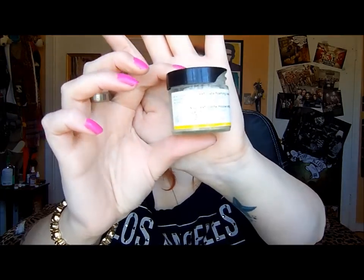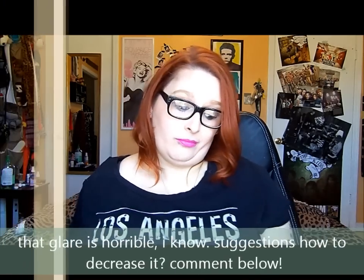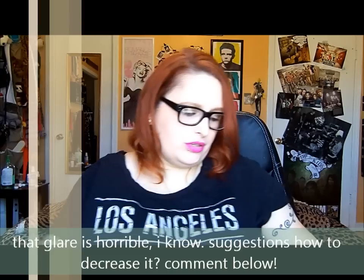Next is the Suki Face Exfoliating Foaming Cleanser in the lemon scent. I got this back when I was subscribed to something like Glossy Box. I was not crazy about this — the only reason I used it was because it was there. I'm not a lemon scent person, so I won't repurchase it.